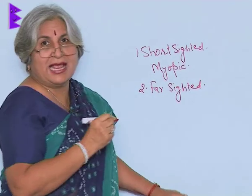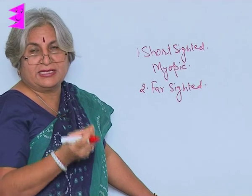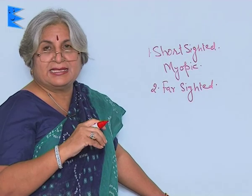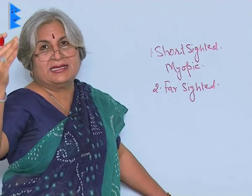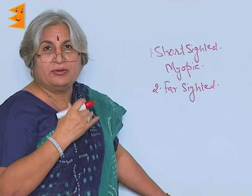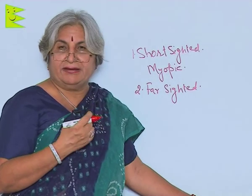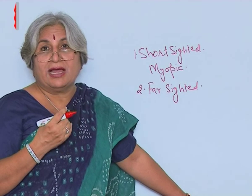Short-sighted may seem as if people are not able to see something which is near, but actually it is not like this. They can see near objects but cannot see distant objects. Due to age, what happens is they are not able to see objects which are very near.